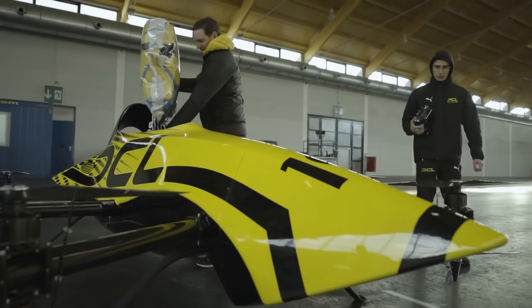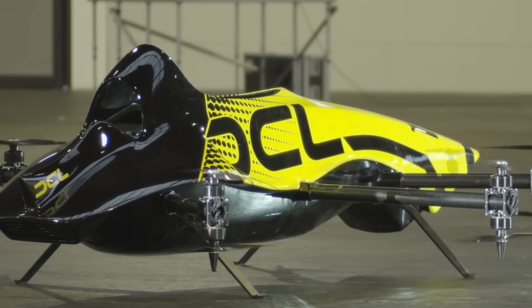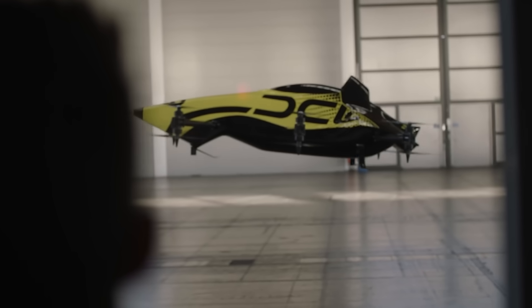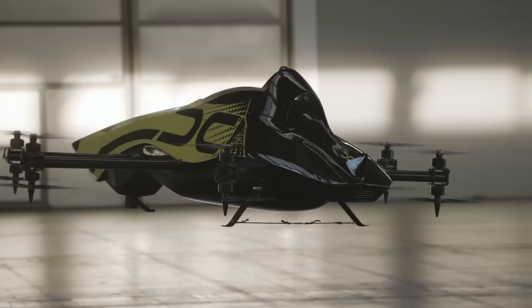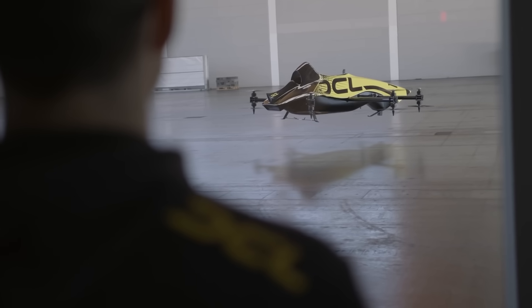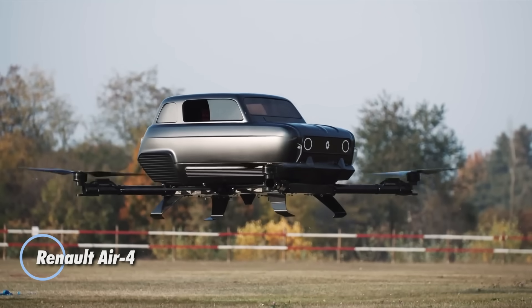Priced at over one million dollars, it's not your average flying toy — it's a high-adrenaline masterpiece for thrill seekers and pioneers of aerial innovation. More than just a sport drone, it's a bold step into the future of immersive aerial competition where the pilot becomes part of the flight experience.